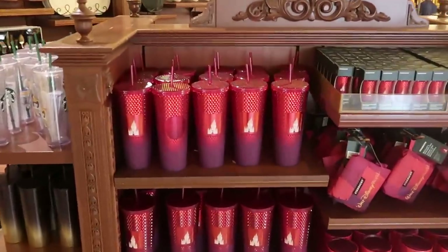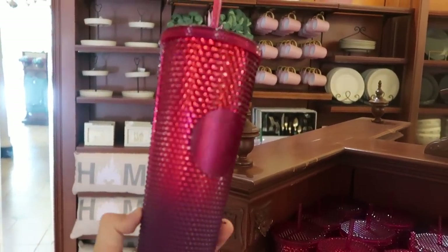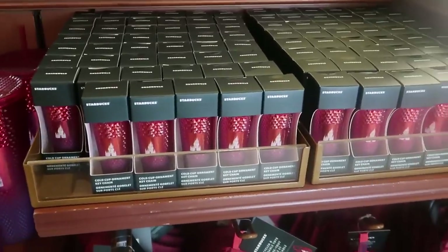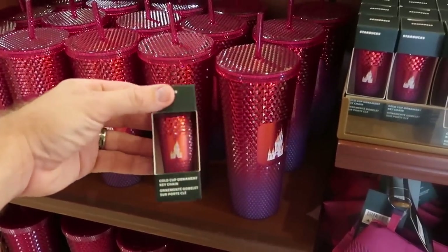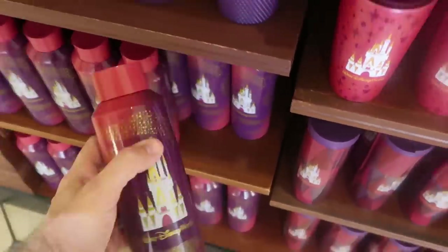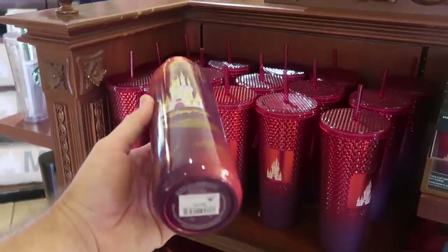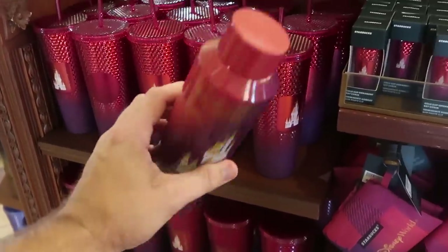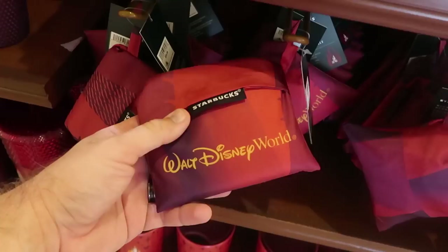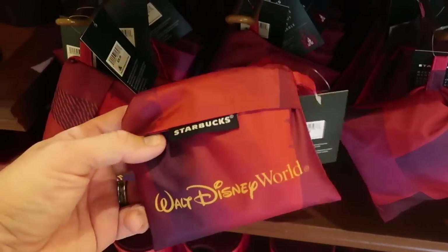Over in this section is actually a lot of brand new Starbucks offerings. I do want to start off with this cup because this is so nice — two different colors, Cinderella Castle, it says Walt Disney World, and you have your Starbucks logo there. Those are $49.99. They also have a cold cup ornament keychain which is an exact replica of the larger cup — $14.99 for those. And then right underneath is a really fun aluminum cup I haven't seen before — again Starbucks, Walt Disney World, I really like the colors — $34.99 for this one. They do have these reusable Starbucks tote bags that open up into a bag, great for the parks, you can put it back into a small container. These are $29.99.